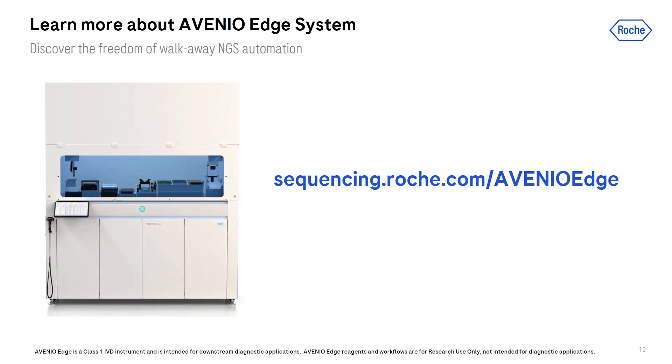We believe the Avenio Edge system will be able to help many labs transition away from manual NGS and overcome the traditional challenges with lab automation. If you have any questions, please visit sequencing.roche.com/AvenioEdge, fill out a short form, and we'll be happy to discuss further. We also have a self-guided virtual tour available. This concludes our session today — Terry and Scott, thank you both again for joining me. To all of you tuning in, thank you so much. We appreciate your time and interest, and have a great day.